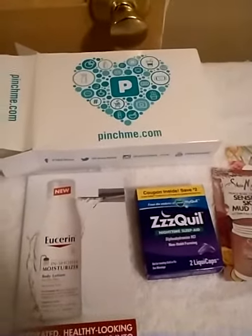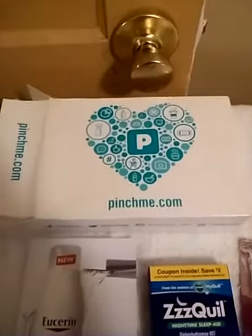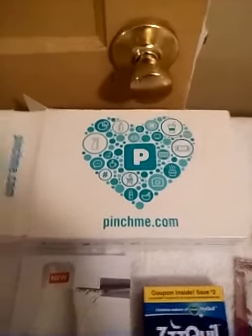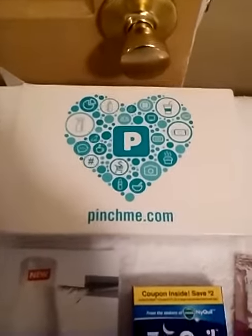Hello YouTube, this is boss lady coming to you today with a very quick little box. I received a Pinchme box today and I am surprised because I wasn't looking for this — it came in the mail.